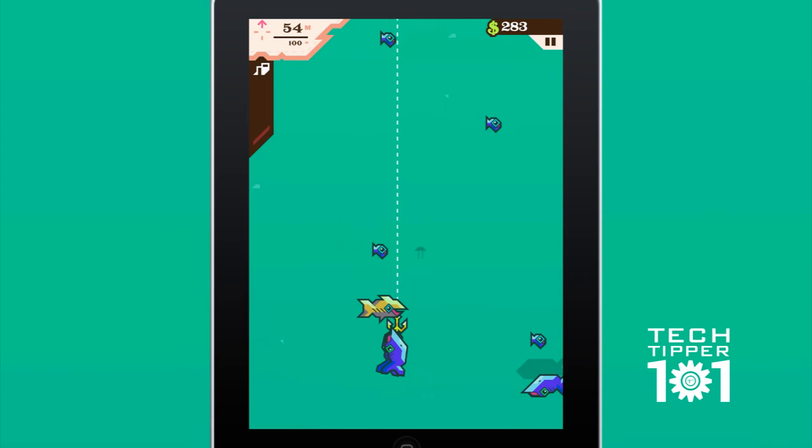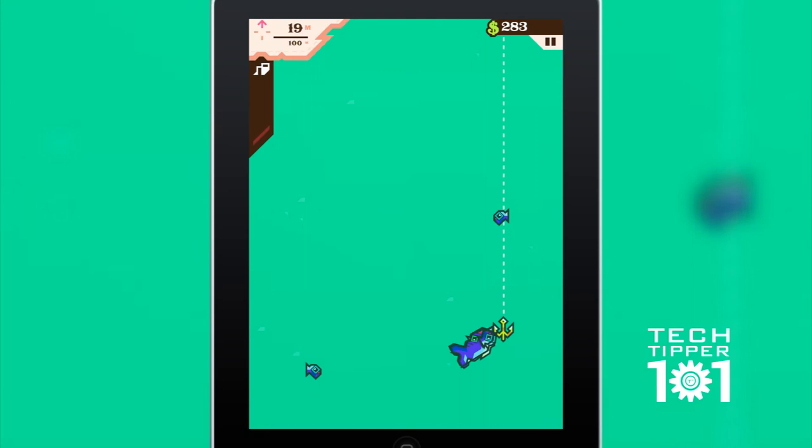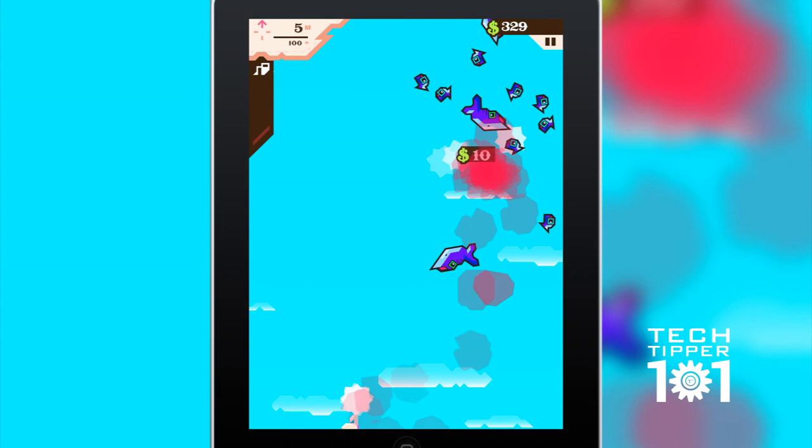The upgrade system in this game is also pretty good. As you can see, just collect as many fish on your way up, and once you get to the top, rather than taking the fish into his boat, he puts them in the air and you can shoot at the fish. That's how you pretty much collect money — all the fish that you kill.